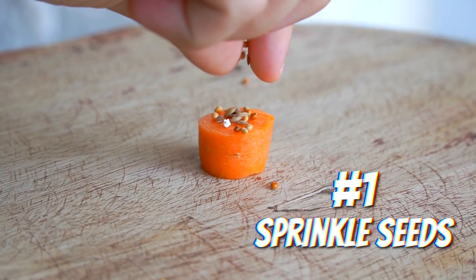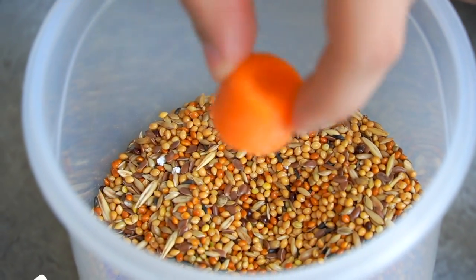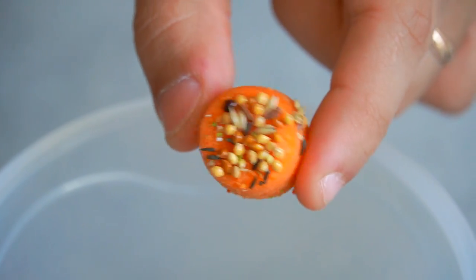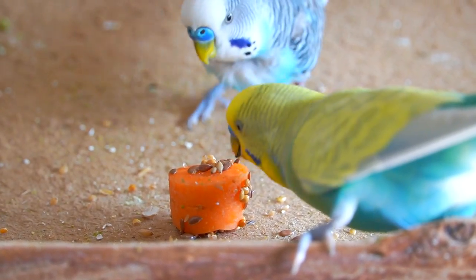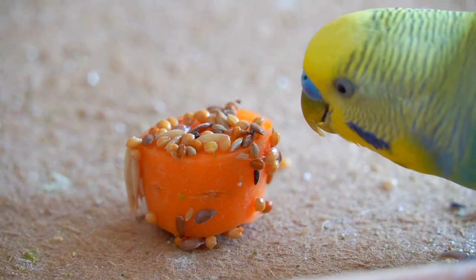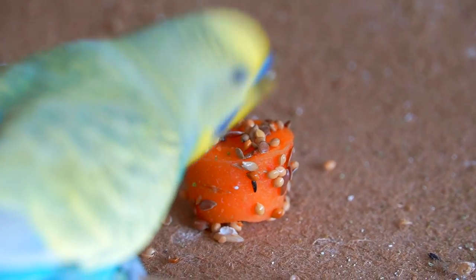Sprinkle seeds. The first way to make your bird eat healthy is to sprinkle their regular seeds over the veggie or fruit you wish to give them. This way, you're fooling your bird into eating their regular seeds and tasting the healthy food at the same time, until they get used to the flavor of the veggies and start eating them without seeds on top.